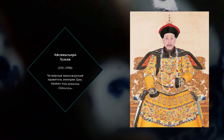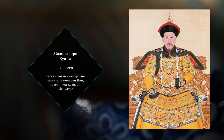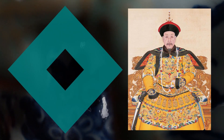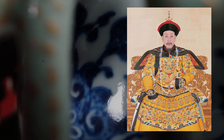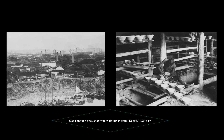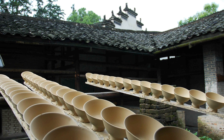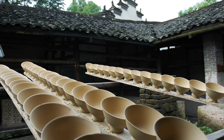Цяньлун — это девиз правления четвёртого императора династии Цин, который правил почти 60 лет. В сферу его интересов входило собирательство предметов старины. Увлечения императора были настолько сильны, что это отразилось и на современных ему изделиях. Так, в столице фарфорового производства Китая — в городе Цзиндэчжэне, который является его столицей поныне, — изготавливались изделия из фарфора, вдохновлённые ранней бронзой и керамикой.